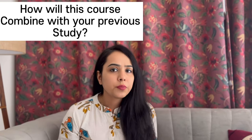The next question is: how will this course combine with your previous studies? You will have to tell how this course is related to your previous academic studies or work experience — explain what you have done academically or in work experience, and how you decided to do this course.